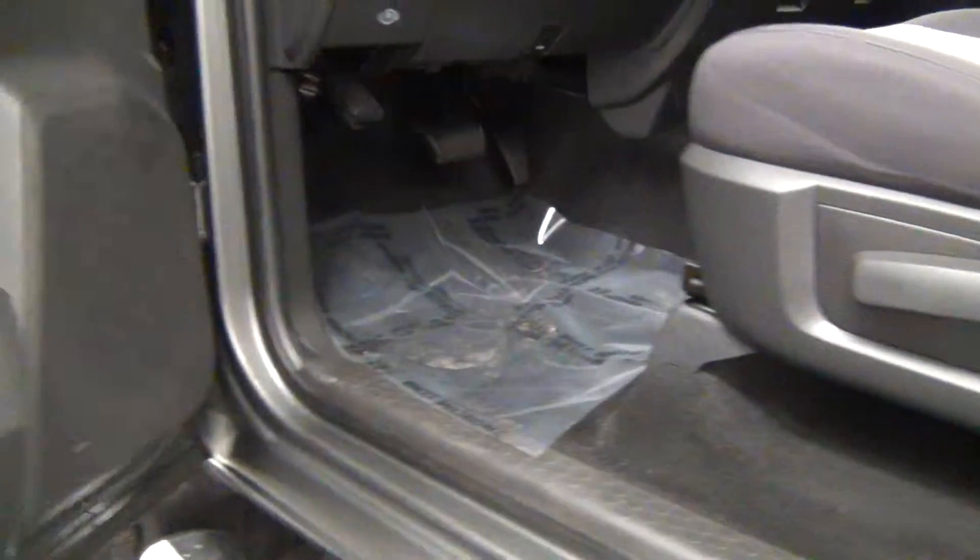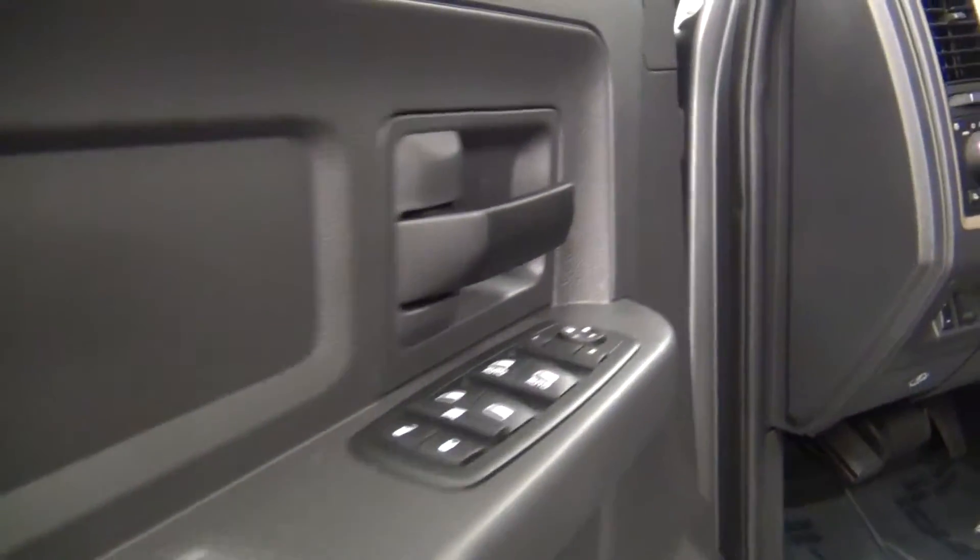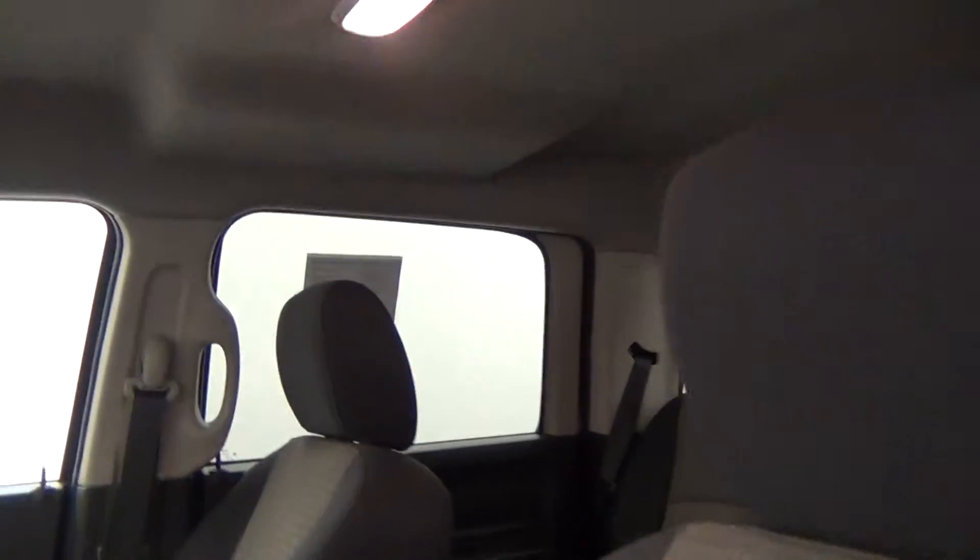The driver side looks good also. Let's take a look on the inside of the vehicle. Let's look at the interior.